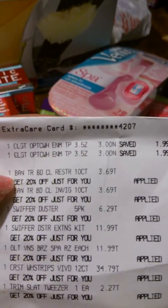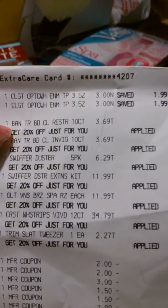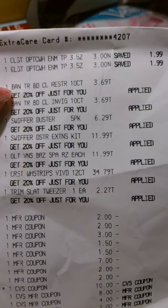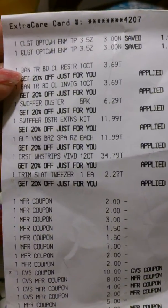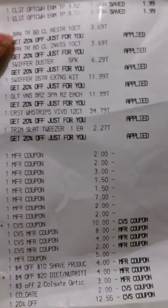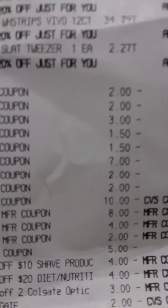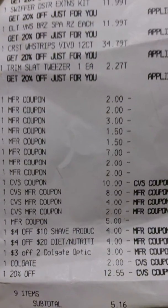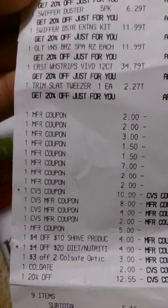Let me show you my receipt. Here's my Colgates, my band-aids, my Swiffers, and my Crest Whitening Strips — which I did not show you, but those babies were $34.79 — and some tweezers. Here are all my coupons. For the Crest Whitening Strips I used the seven dollars off right there. The only coupon I printed out was the Swiffer one from Coupons.com, and I used 24 ECBs.